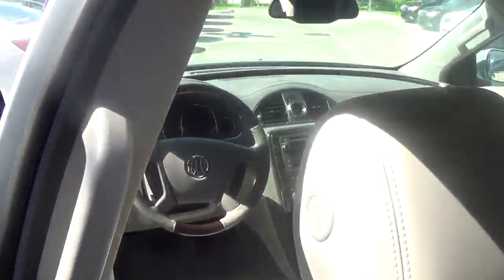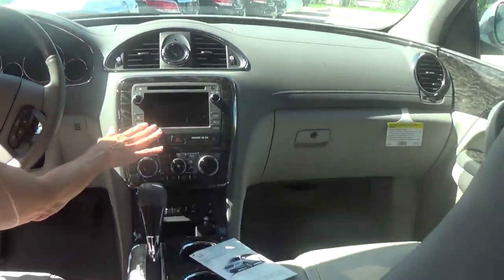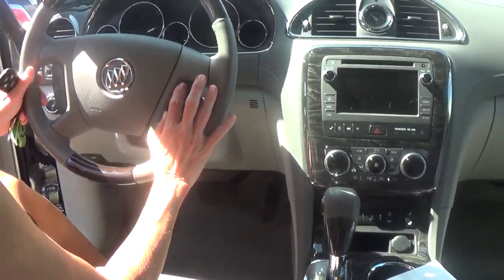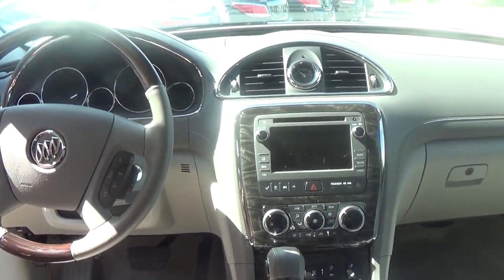Inside up front here, this is where your OnStar is. Here's your IntelliLink infotainment center. You have hands-free dialing assist — many, many pluses that go along with this leather group.